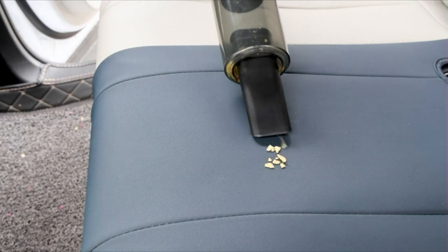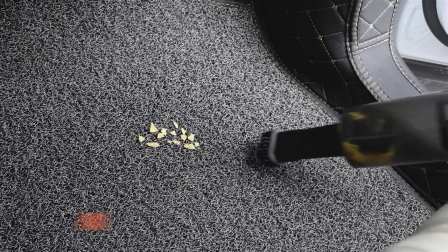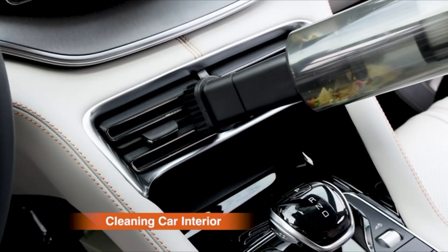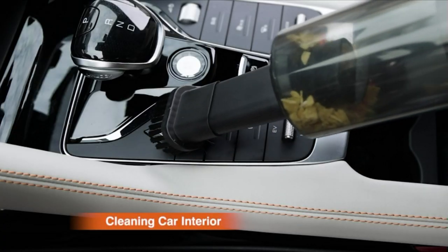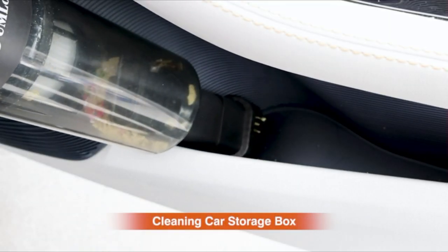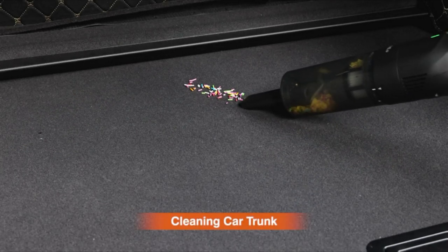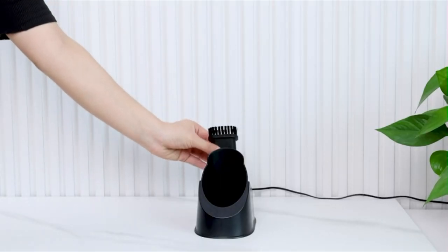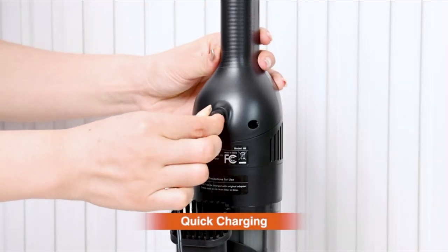The cordless vacuum's long runtime helps you clean all the corners of your car, home, or office, bringing you a joyful cleaning experience. This cordless car vacuum has a 4-layer filtration system that can quickly intercept large particles of residue and effectively remove 99.99% of dust as small as 0.2 microns. This portable car vacuum only weighs 1.3 pounds — even a child can hold it easily. The small size allows it to fit perfectly into a car storage box, convenient for cleaning dust and crumbs in your car.